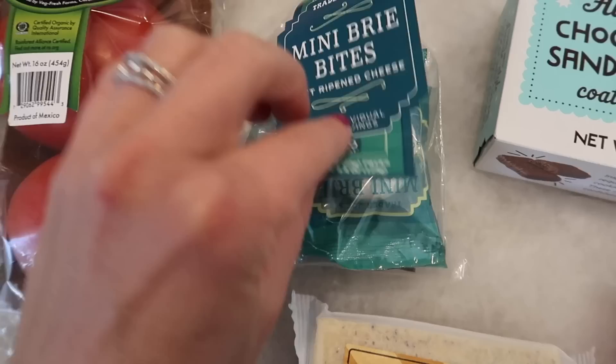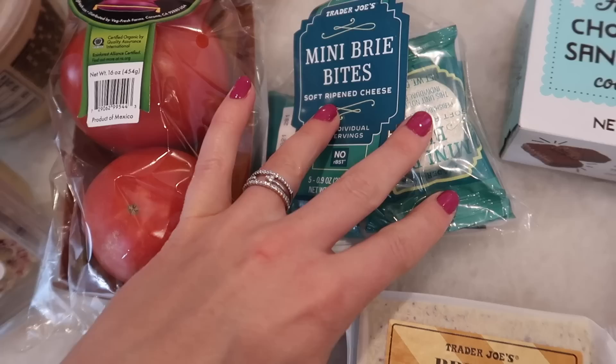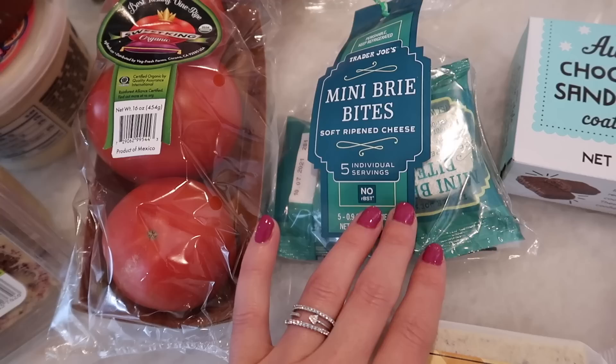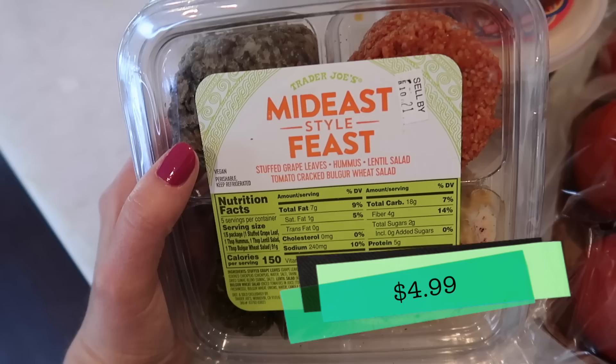One other cheese I grabbed are the mini brie bites — these are the soft ripened cheese. There are five servings in here and they come in individual little bags. I had a hankering for these last night — I got home late from work and had one with some bread. I love brie with soft bread. I haven't bought these in years and I used to buy them all the time. They are delicious and a great little snack and they did not disappoint. If you're looking for these, they're in the cheese section.